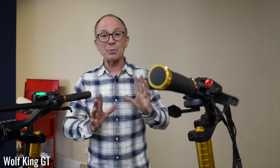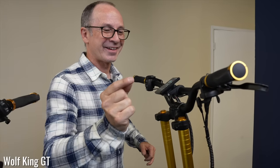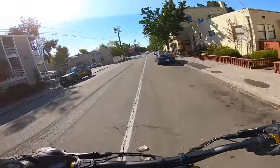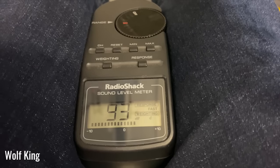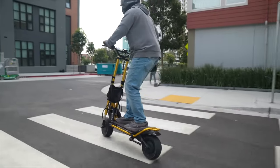We're going to demo the difference in throttle response between the Wolf King and the Wolf King GT. This is the King with a conventional square wave controller — I'm going to poke the throttle as gently as I can. You can see it kind of jumps to life. Now demoing the sine wave controller on the Wolf King GT with the same gentle input — it's a pretty different response, and you can definitely feel that when you ride. The controllers also made the ride exceptionally quiet: bench testing found the GT is 10 decibels quieter at full throttle — 93 decibels on the Wolf King versus 83 on the GT, which to the human ear is half as loud.